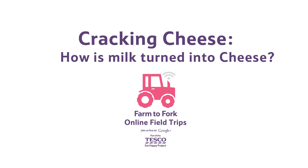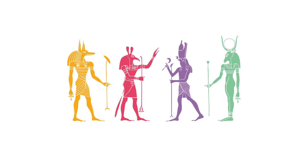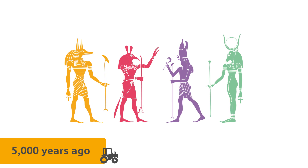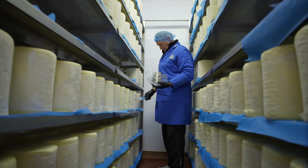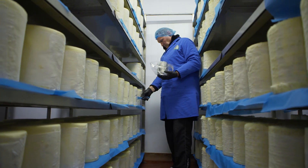How is milk turned into cheese? Humans have been making cheese since the Egyptian times. That's over 5,000 years ago, and the process that a modern cheesemaker follows hasn't changed very much since then.